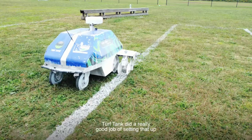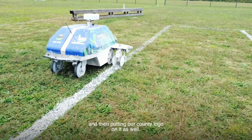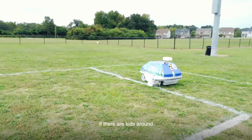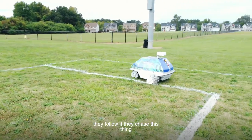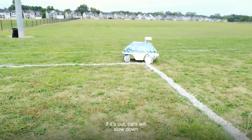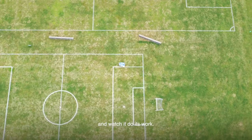The actual skin on the tank — Turf Tank did a really good job of setting that up and putting our county logo on it as well. Once this tank comes out, if there are kids around, they follow and chase this thing because they are amazed with it. Sometimes when we're at this park, if it's out, cars will slow down and watch it do its work.